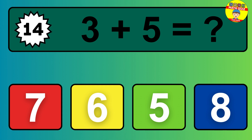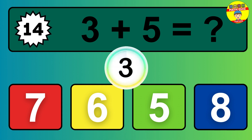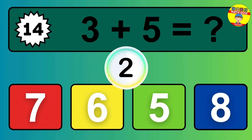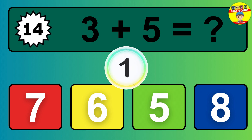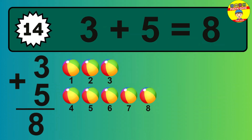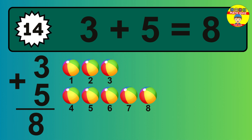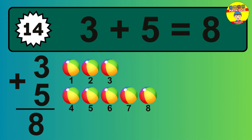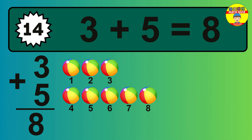Question 14. 3 plus 5 equals what? 1, 2, 3, 4, 5, 6, 7, 8.